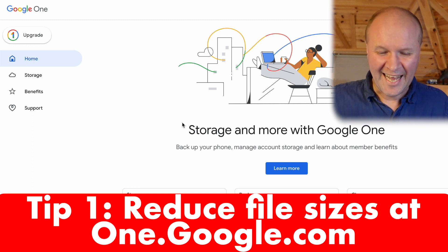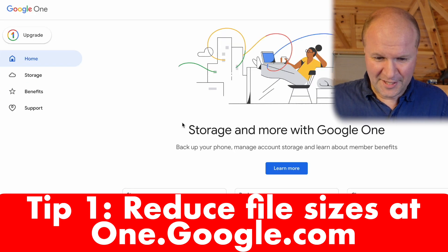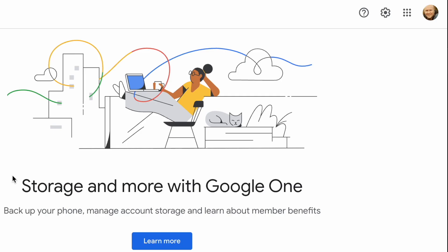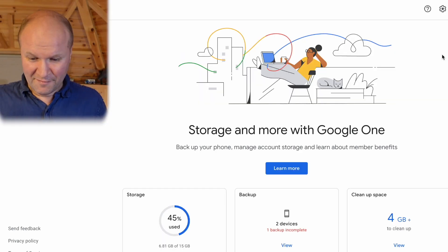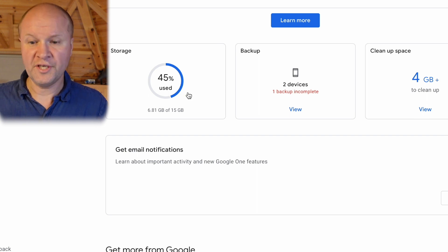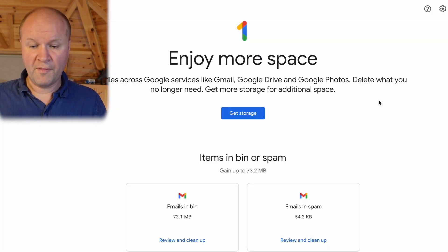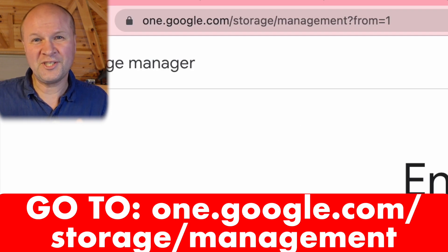Go to Google One — the easy way to get there is to type one.google.com into your browser. It's the area where you can manage all of your storage on Google. Make sure you're logged into the correct Google account in the top right-hand corner. On this page, we have three options: storage, backup, or cleanup space. Let's click on 'Cleanup Space,' which brings up the storage management page at one.google.com/storage/management.